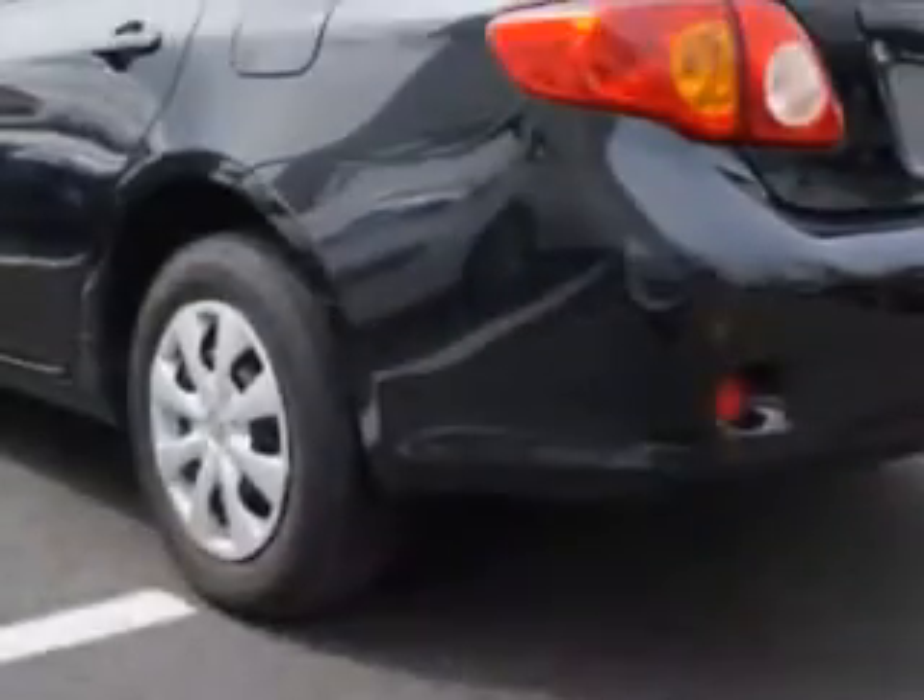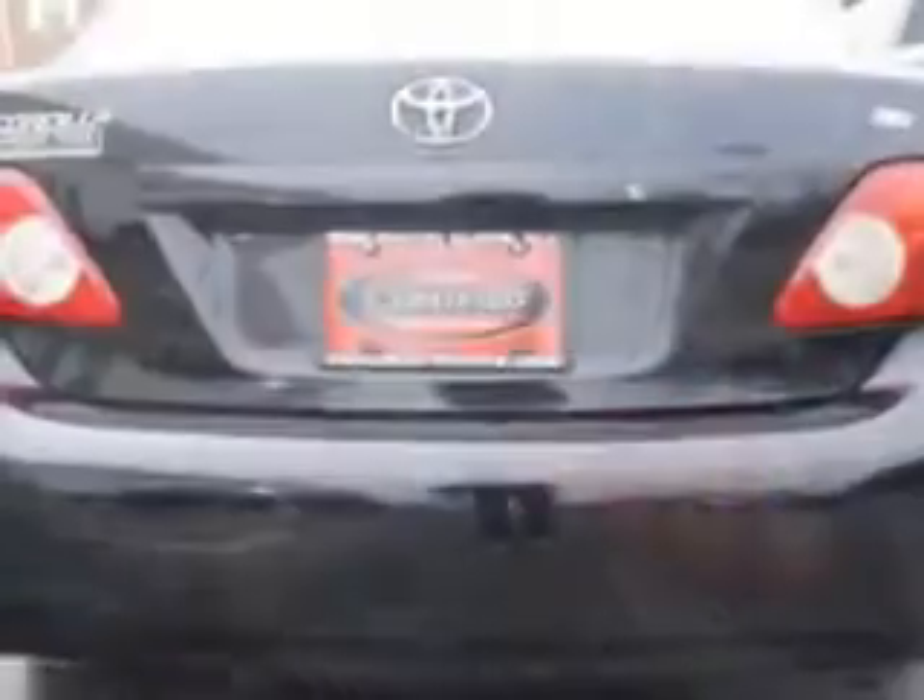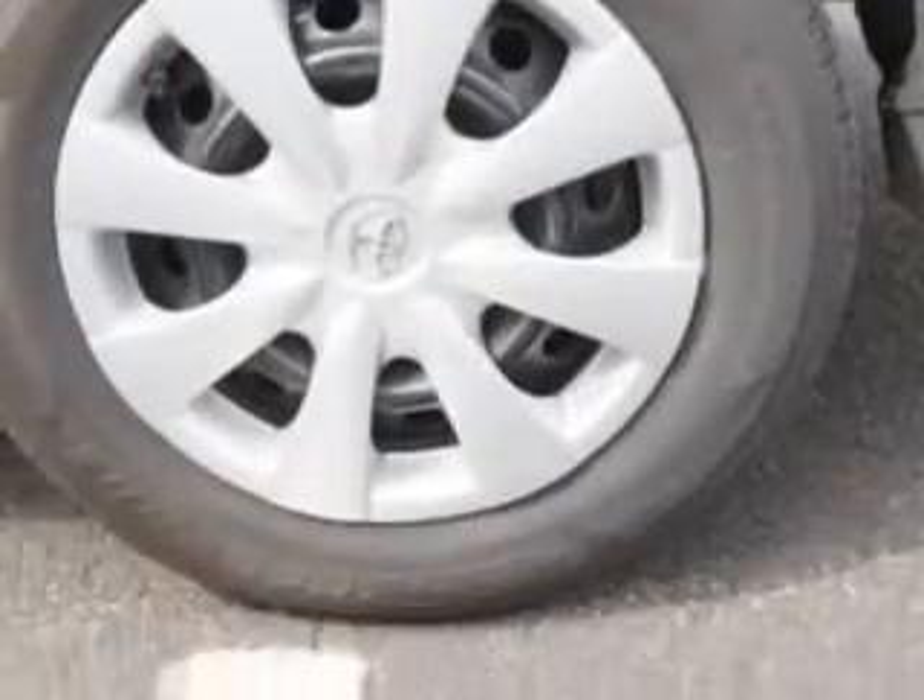side airbag system, auto headlight on-off, anti-lock braking system, intermittent wipers, and much more. Enjoy the drive and have peace of mind in this 2010 Toyota Corolla.